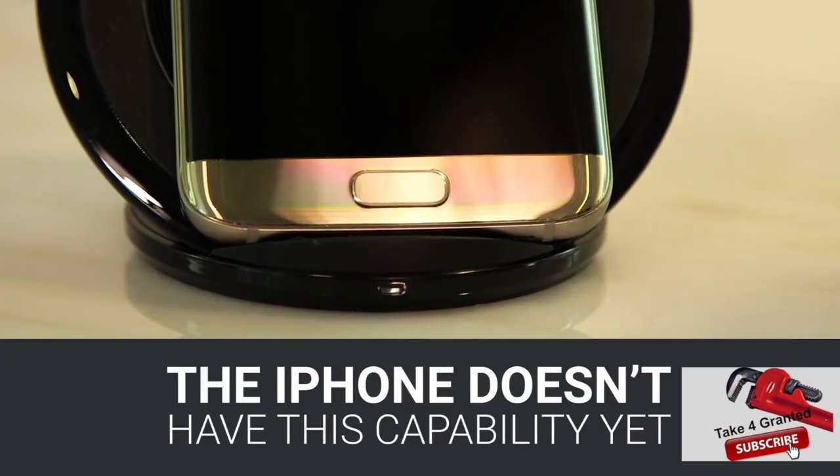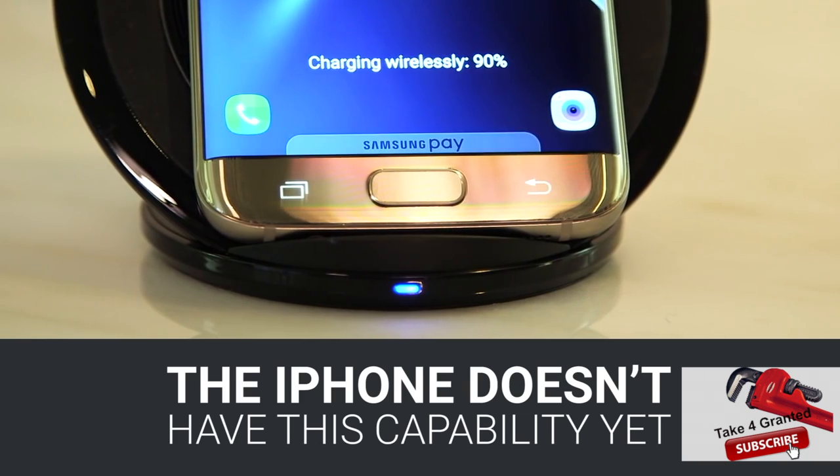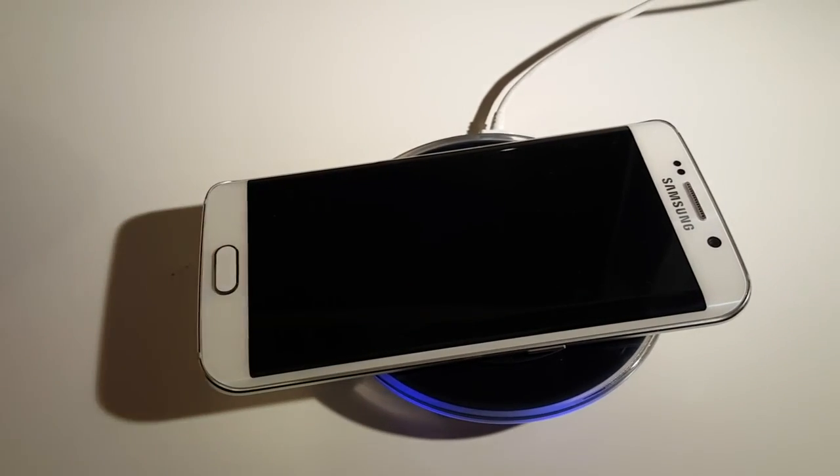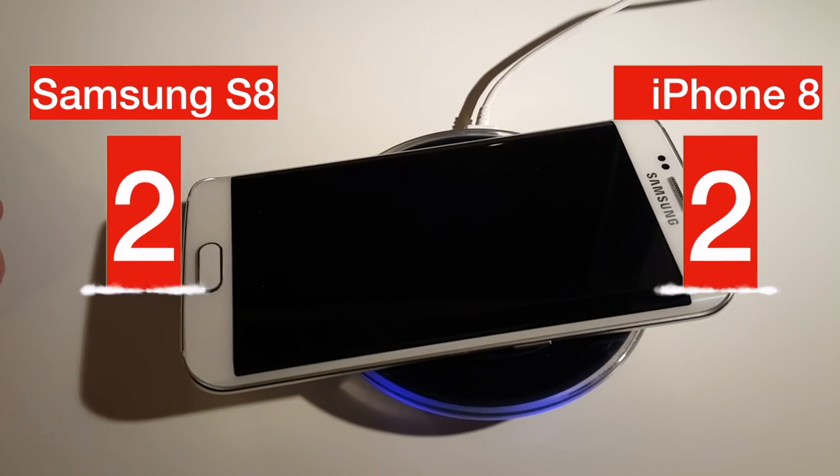The next feature that Apple allegedly promises to introduce with iPhone 8 is wireless charging, which is almost native for Samsung. So again we will score one for each.